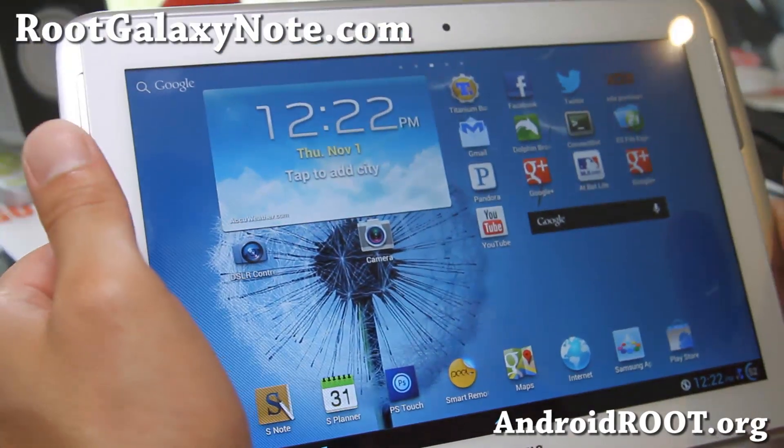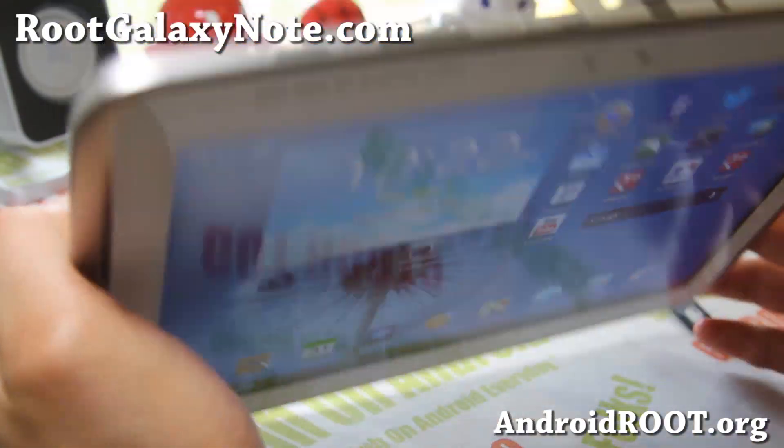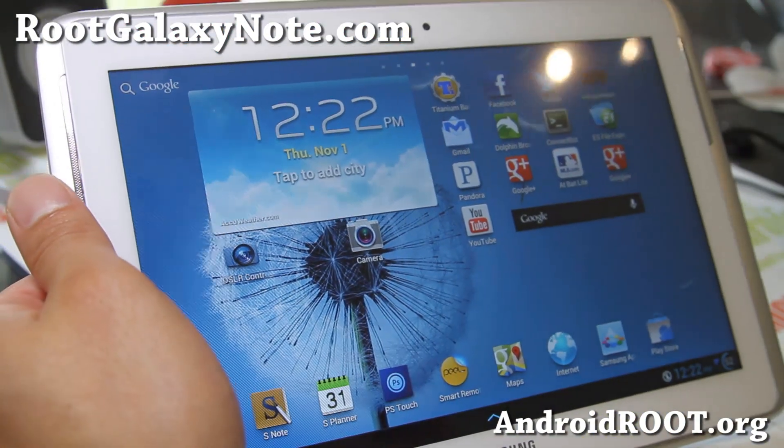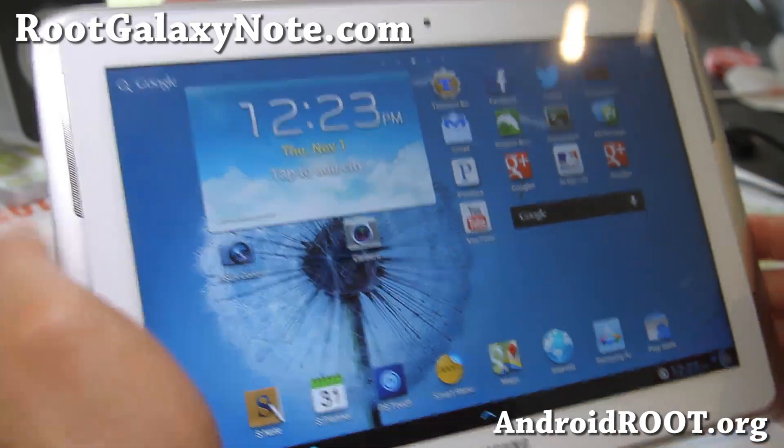ROM of the week — check it out. Redemption ROM for your Galaxy Note 10.1 Wi-Fi. This is only for the N8013, so if you have an N8013, go ahead and try it out.